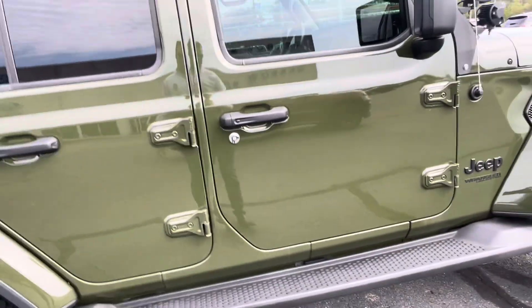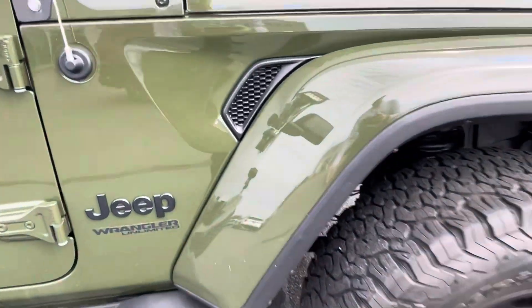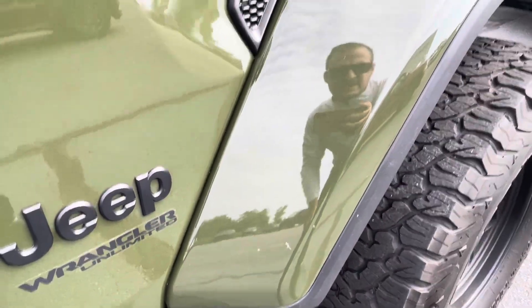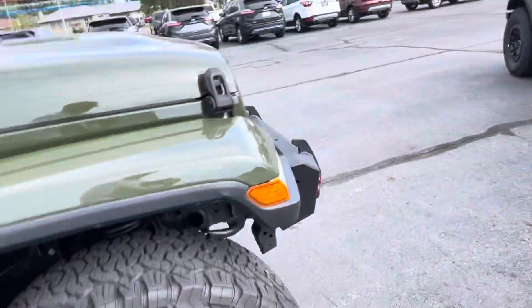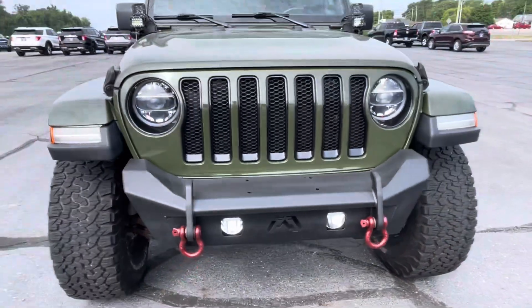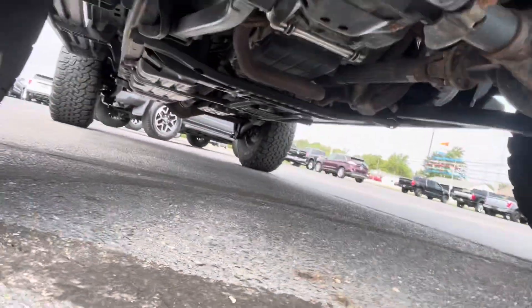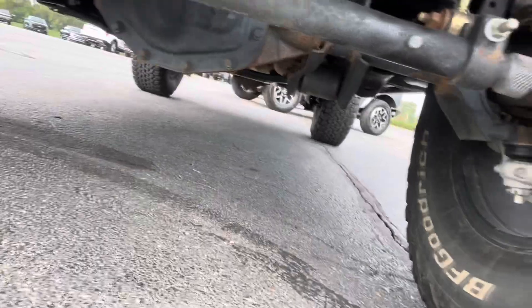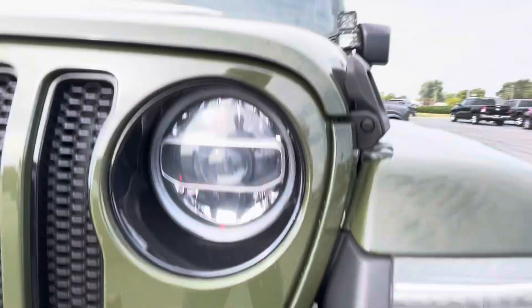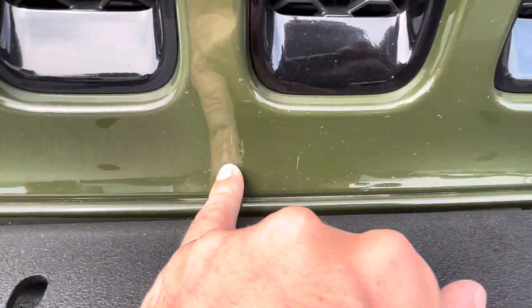That scuff is about the size of my pinky finger — stepping back for size comparison. I actually really like these tow hooks up front. There are some scuffs right at the bottom there, but very minor overall.